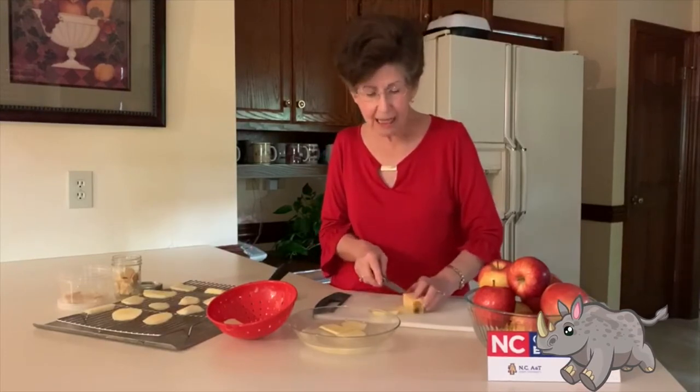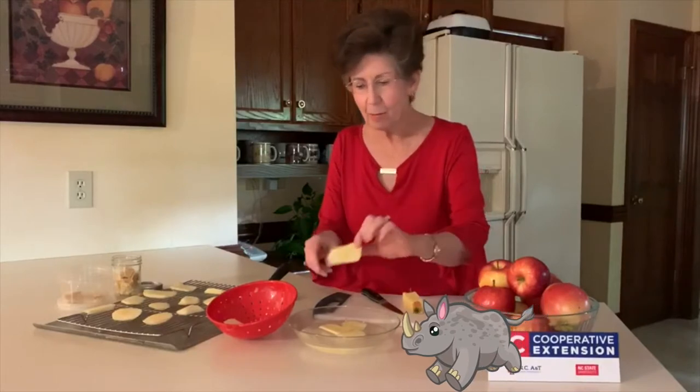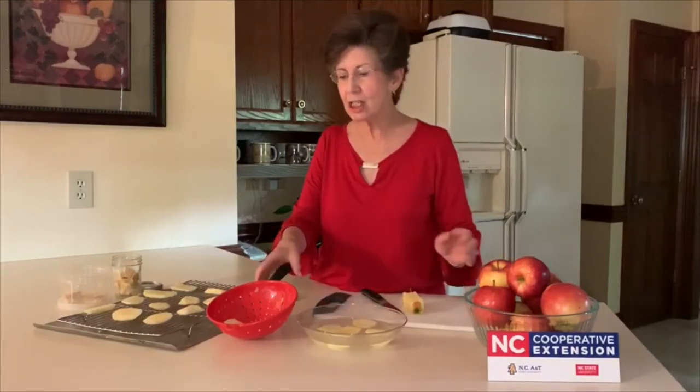After peeling the apples, slice them to be about one-fourth inch thick. As you slice them, put them in a mixture of acid water — one and a half tablespoons of lemon juice mixed with a quart of water. This keeps the apple pieces from turning dark and the product will be much prettier. After letting the apples soak for a few minutes, drain the apple slices in a colander — you don't want to miss this step to get rid of excess water.